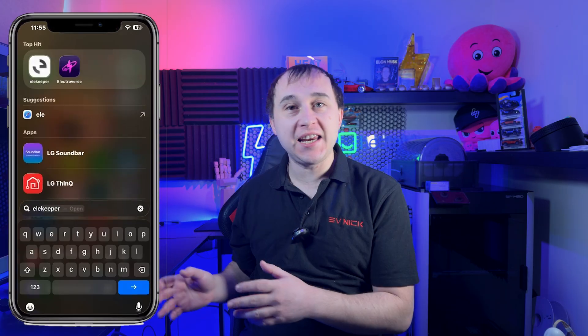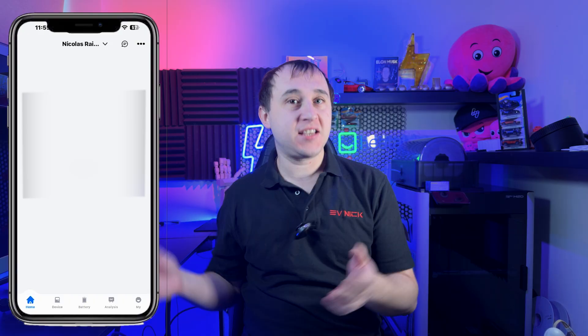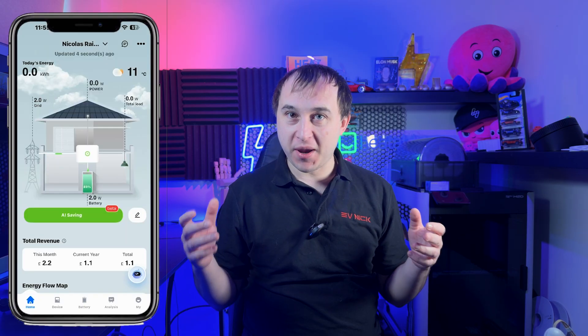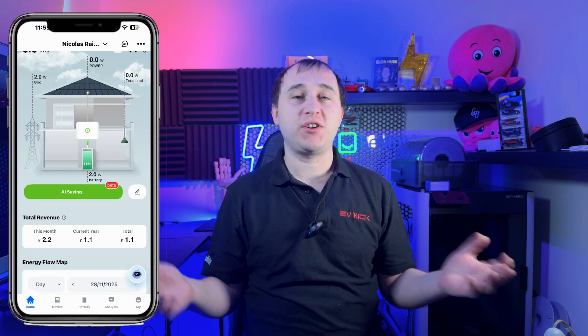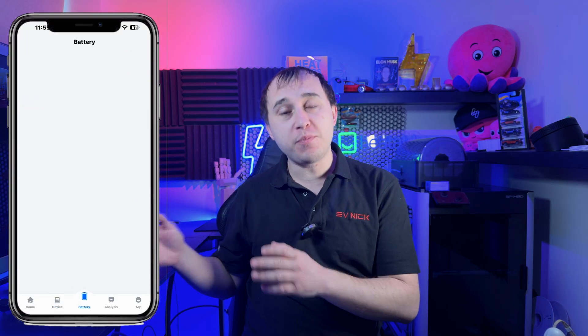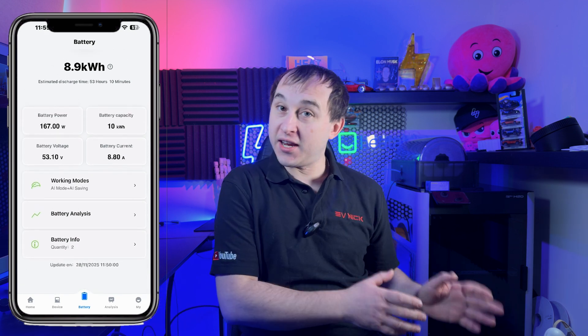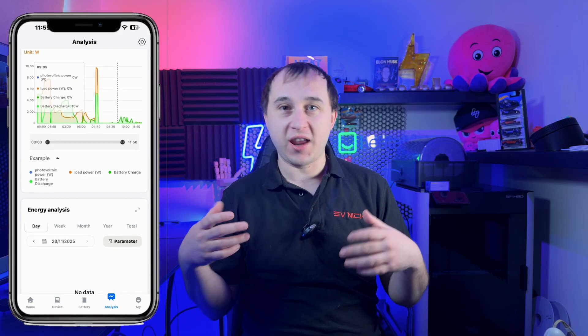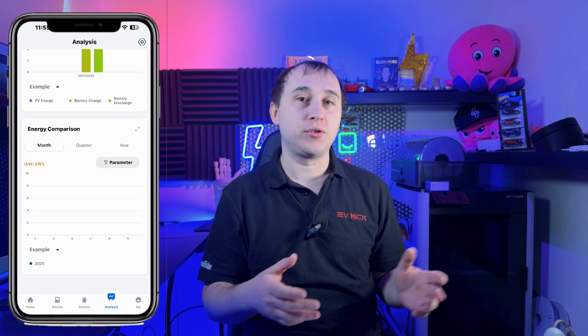Now let's take a look at the app — Ellie Keeper, rather than SAJ, the name of the battery — which for some owners may be a bit of a pain to find initially, but obviously once you've got it set up it's there. There is actually a third-party home assistant integration, so if you have Home Assistant you can import all your data into there. I'll put links down below in the description if you get one of these batteries on how to do that and the app you'll need.